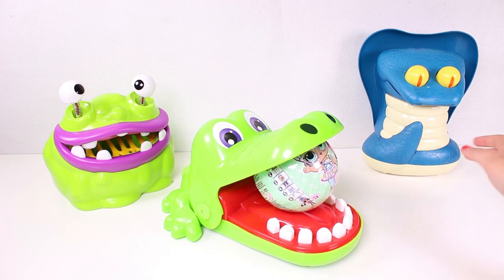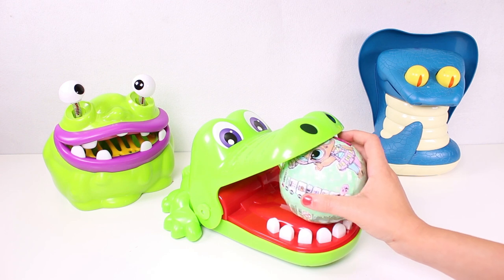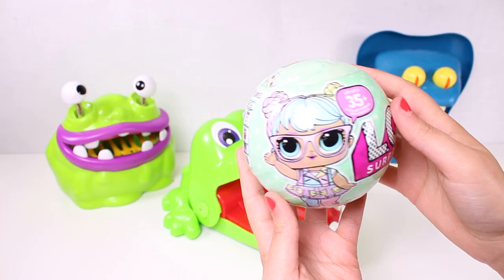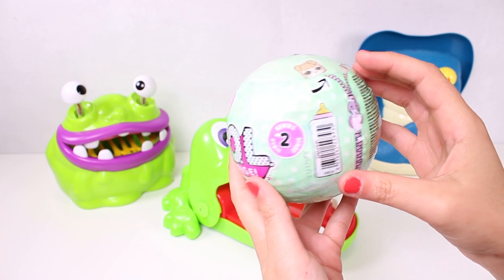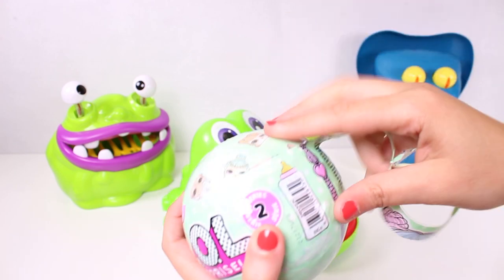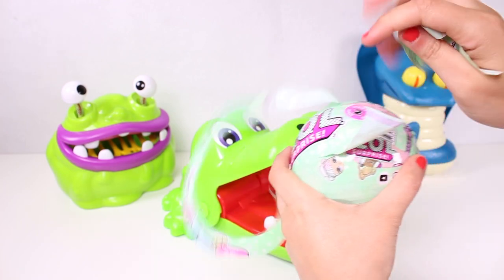It looks like you have a big surprise inside your mouth - let's see if we can get it. Oh yes, we've done it! Look guys, it's a LOL ball! Here's the doll and here's the logo. I think it's from the second series. If we unzip it here, we can open it - yeah, we've moved the first layer!